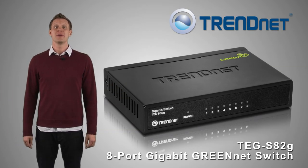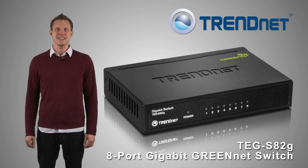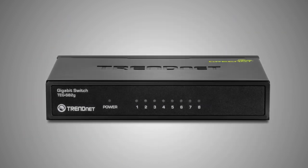Trendnet switches are known for their reliability and performance, and our 8-port Gigabit GreenNet Switch Model TEG-S82G is no exception to the rule. The switch works right out of the box with no CD installation.